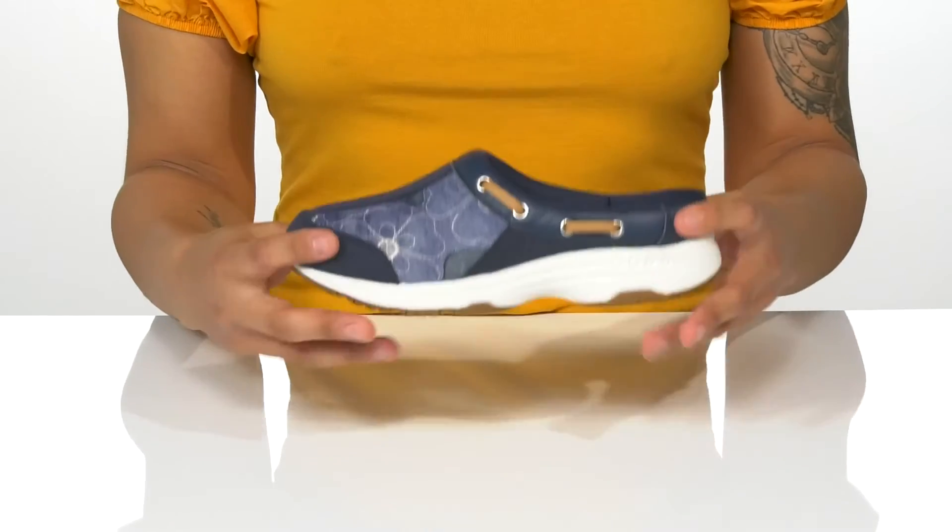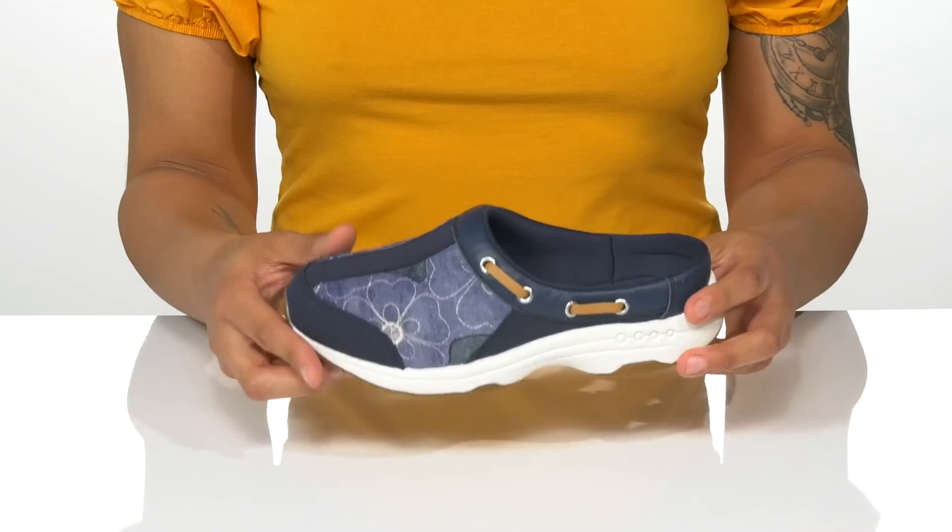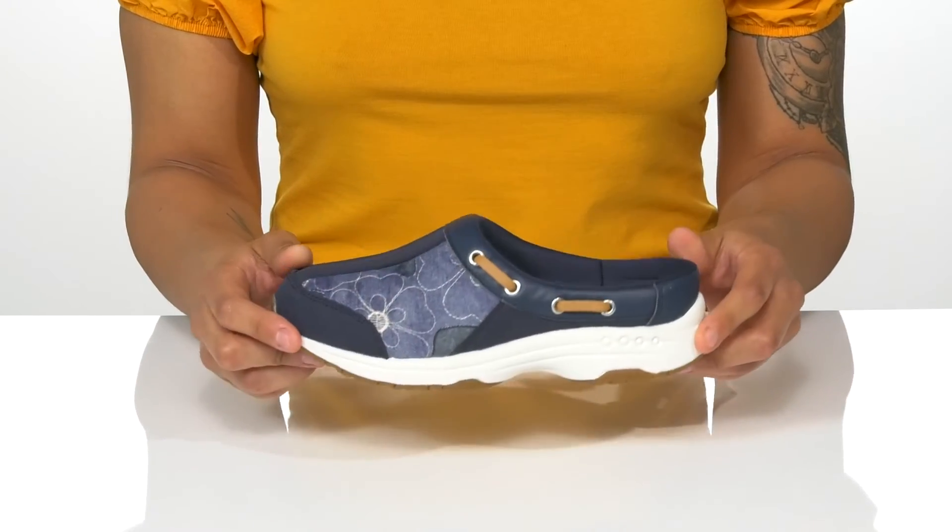The thick midsole gives cushioning with every step, and it's all on top of a textured outsole for traction.